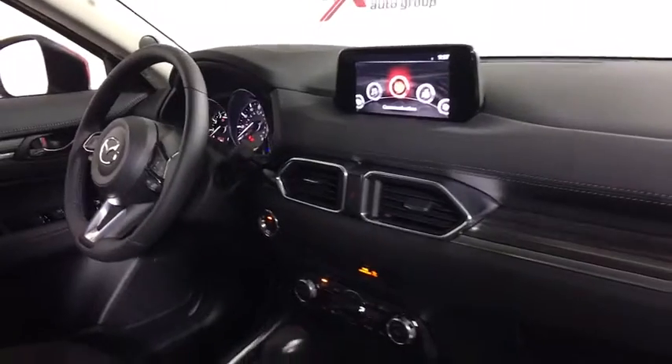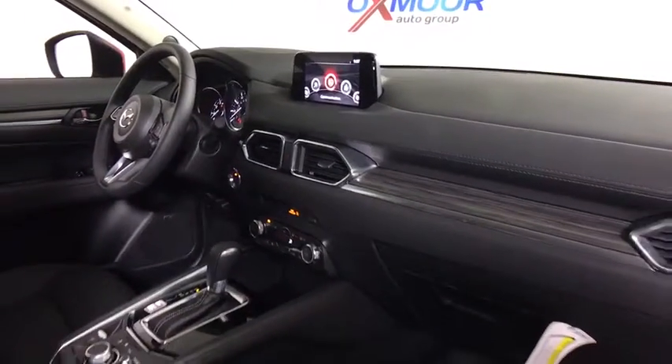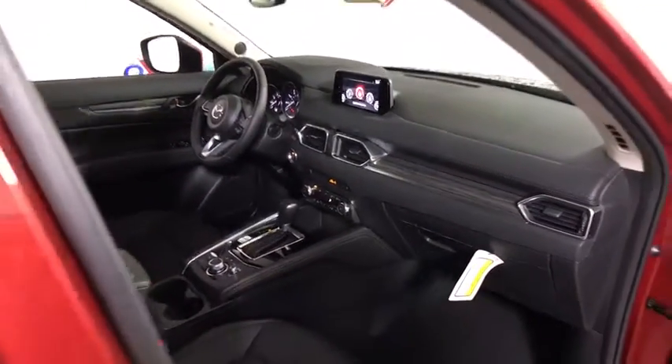Remote keyless entry, tachometer, overhead console, brake assist, leather seats, power moonroof, panic alarm.